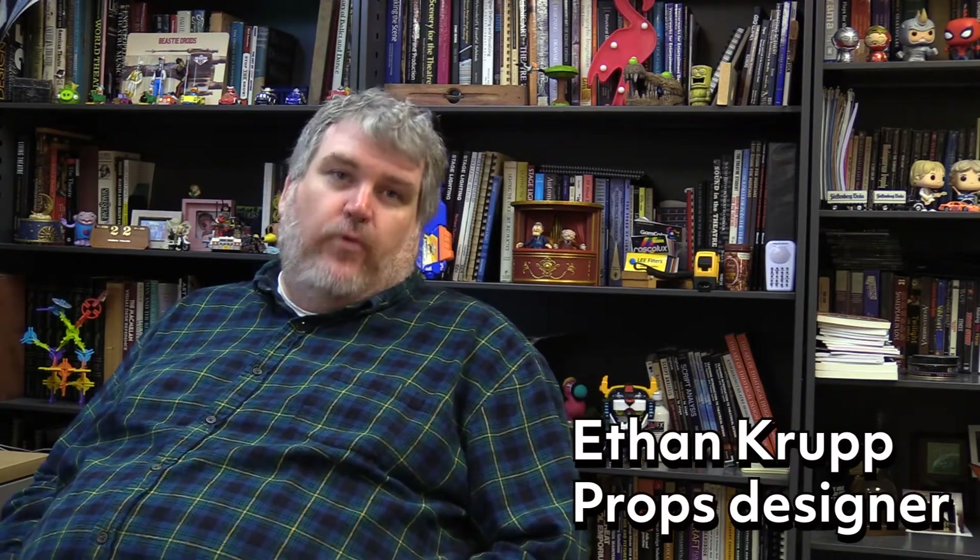I'm Ethan Krupp. I am part of the sound design team for the show as well as the props designer for the show. I also have some other jobs — technical director and oversight — because of my being the advisor to the BU Players.